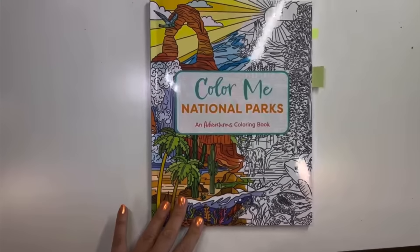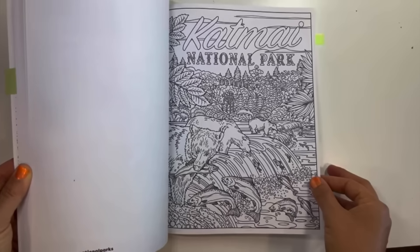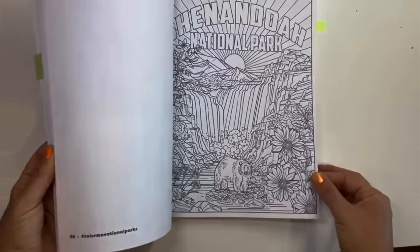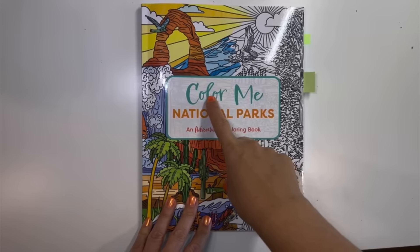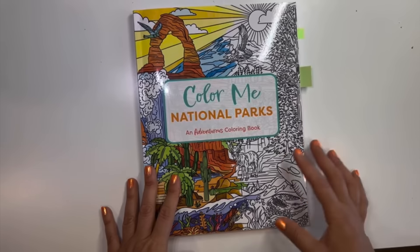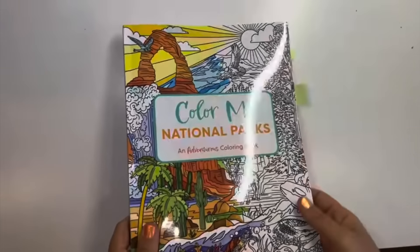The next book is Color Me National Parks. I saw this was coming out and said 'oh my god, it's so nice.' They show a couple of examples on Amazon and this is totally up my alley — I love these kind of poster images. I definitely want to get cracking with alcohol marker and pencil on top. I have a flip through on my channel. The only thing I don't like is that Cider Mill Press changed their paper to a thinner version — their previous paper in Color Me Critters was much better.